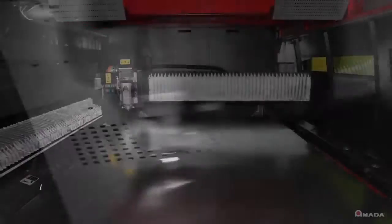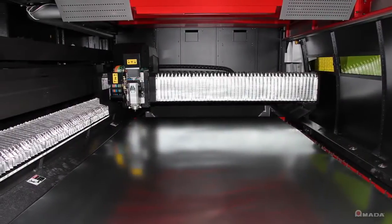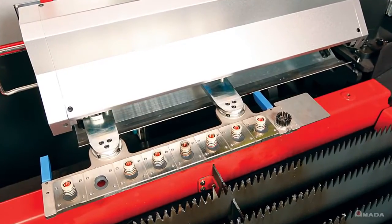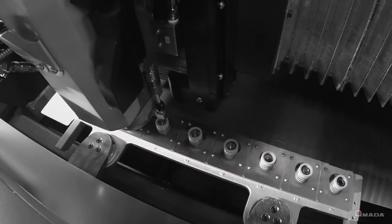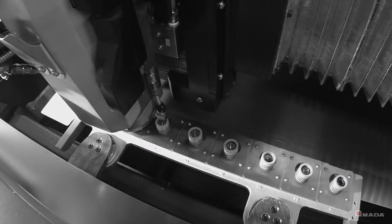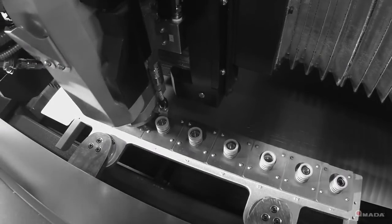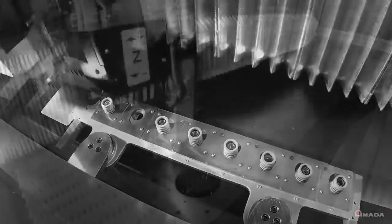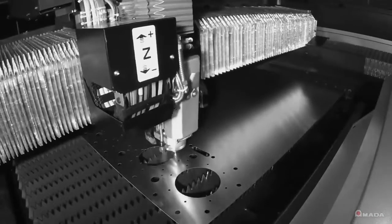The FLC-AJ is equipped with many standard features, including an 8-station nozzle changer. This facilitates higher productivity by minimizing machine downtime due to operator intervention. The machine can process a variety of materials by automatically changing the nozzle based on the cutting conditions required for the next job.